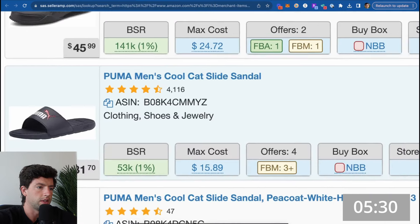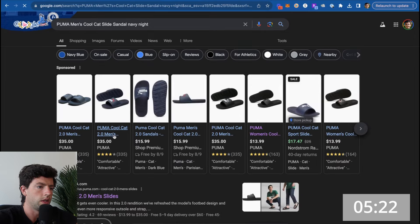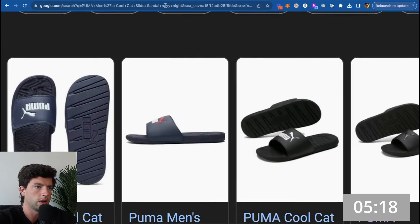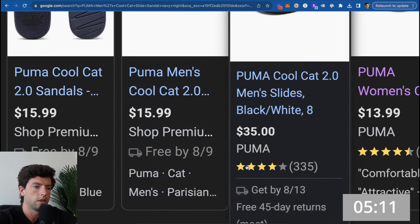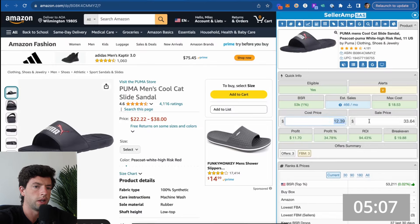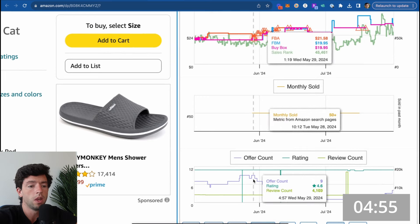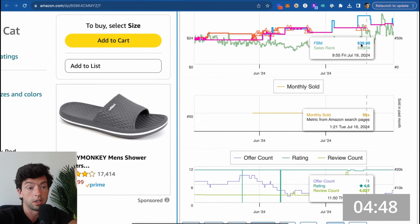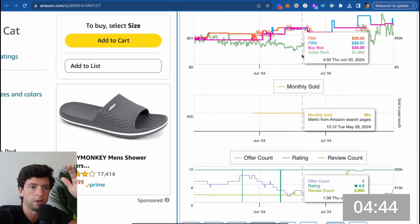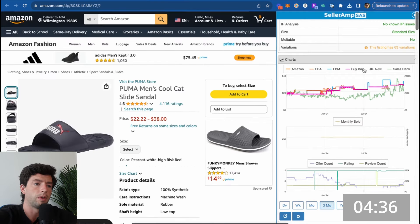Now let's look at these Navy Puma slides with a max cost of $16. Searching on Google, it looks like Shop Premium Outlets has them at $16. So we plug in $15.99 going for $34 — that's $8 profit, 51% ROI. That's a pretty good opportunity. Checking the Keepa chart: offer count has done nothing but go down, and price has done nothing but go up — from around $20 in June to consistently above $30 through July. This is absolutely the type of product we want to look at.